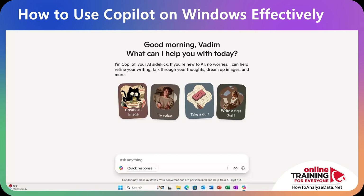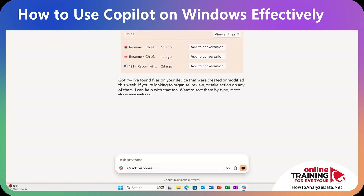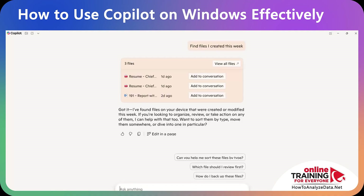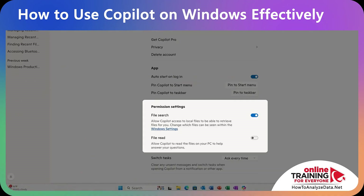Let me show you some cool Copilot prompts for solving common Windows problems. With each prompt, you can expand further by asking more questions. For example: 'Find files I created this week.' What's cool is that even though Copilot can't change settings, it can access files in your file system. You can control what's allowed in Copilot settings — navigate to the Copilot pane, click your profile, and select Settings, where you can allow file search and file read.